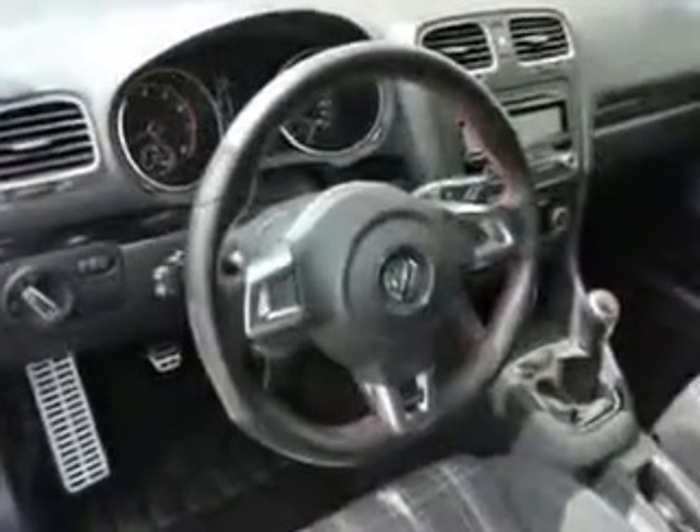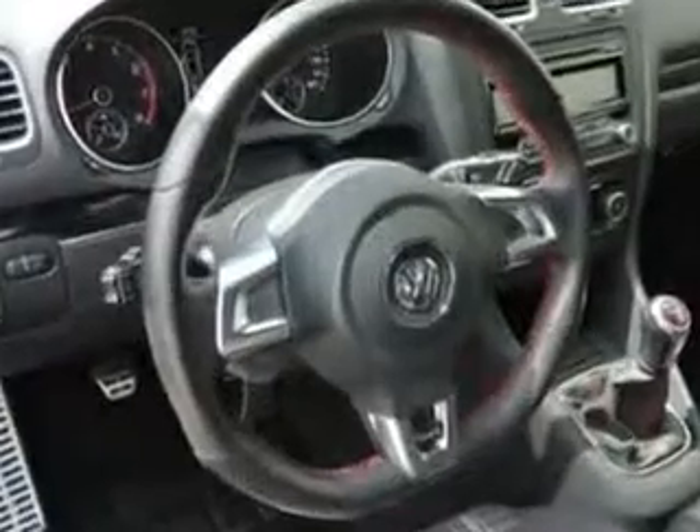Enjoy the drive and have peace of mind in this 2011 Volkswagen T. See us at Woodfield Acura today.